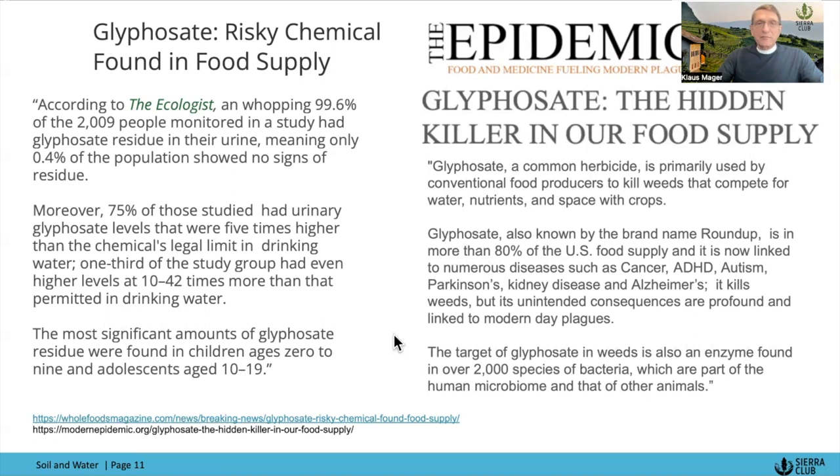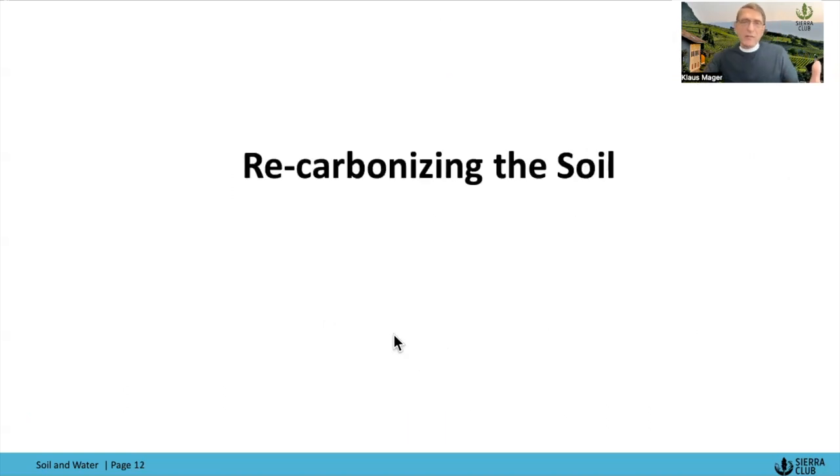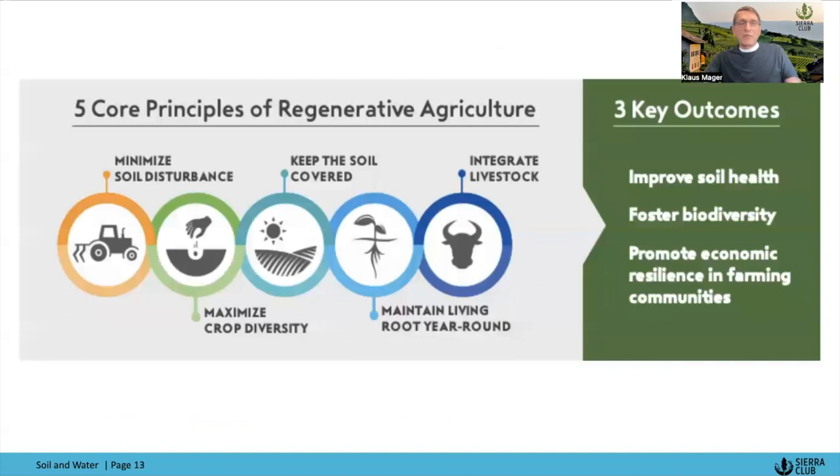Let's look at what it takes to recarbonize the soil — generally referred to as regenerative agriculture. Regenerative as opposed to sustainable. Sustainable was a great idea 30–40 years ago, when people realized that our extractive form of farming just can't go on forever. So we need to become sustainable. But today we need to regenerate — we are below a grade of operating that could even be considered sustainable.